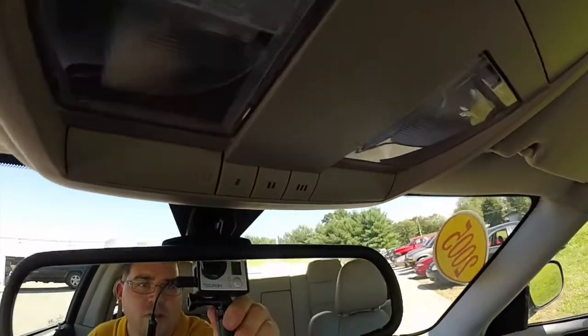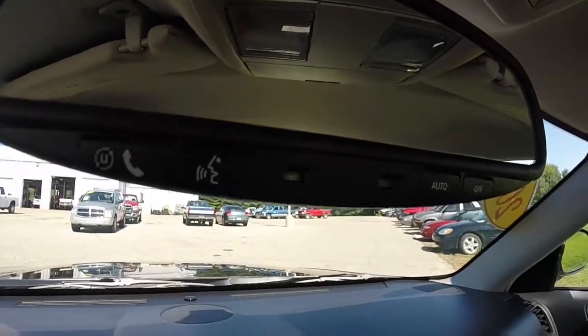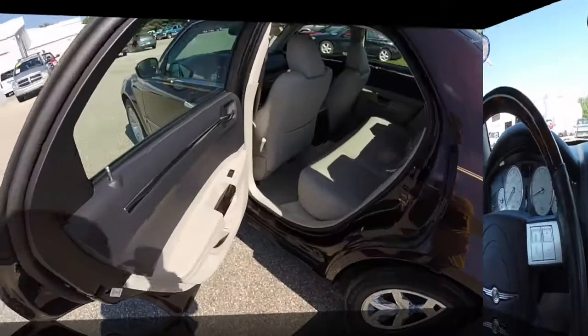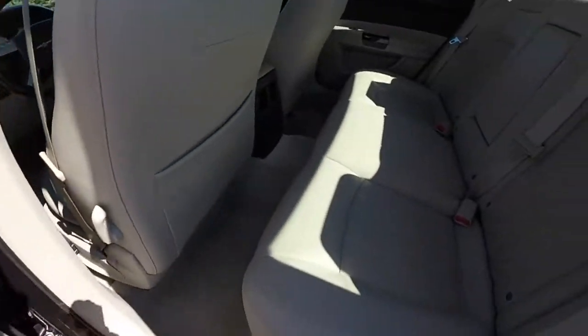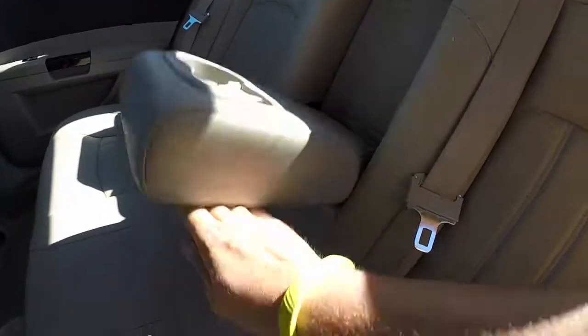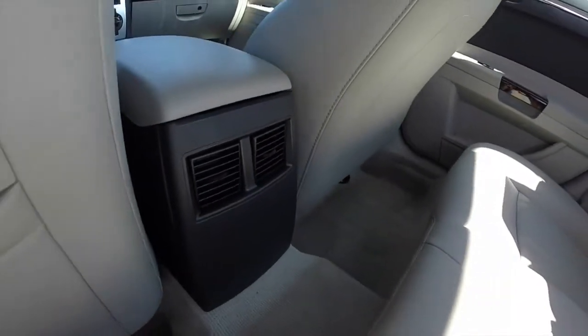Overhead, you have your HomeLink universal transmitter and the Uconnect Bluetooth audio mounted in the mirror. Taking a look at the rear seat, the tortoise shell trim interior continues, with a pull-down center armrest with integrated cup holders and rear air vents in the console.